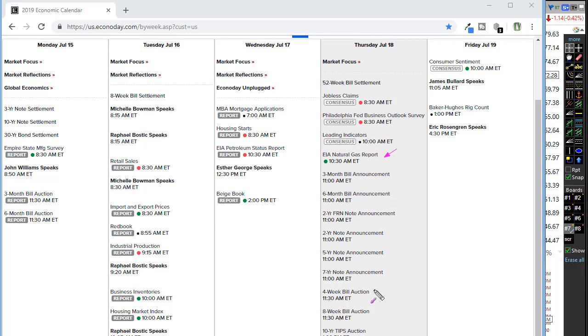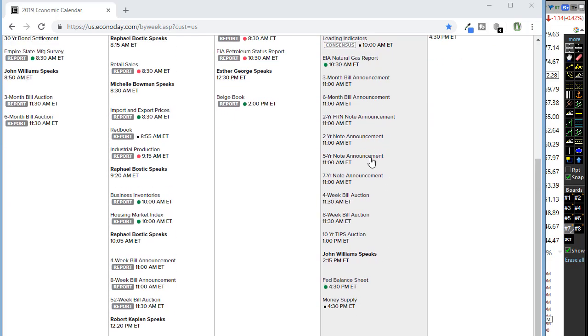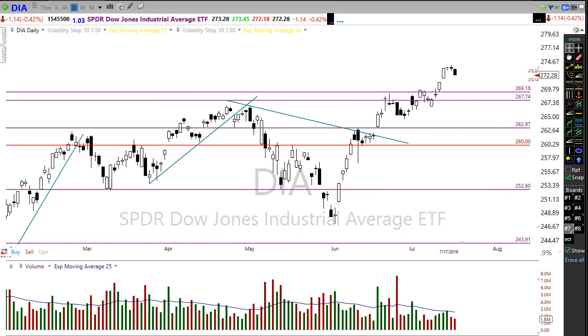We also have an EIA natural gas report — I would not expect that to move the market at all today. We have a slew of bond auctions and announcements, and then toward the end of the day we have the Fed balance sheet. I would not expect that to move the market either. Keep in mind we have about 90 companies reporting earnings today, so we have a big slew of earnings coming out that we're going to have to watch pretty closely to see how they affect the overall market.